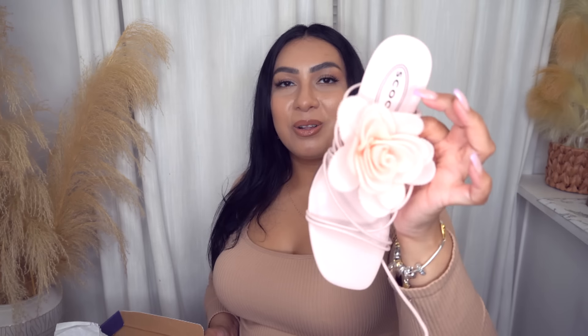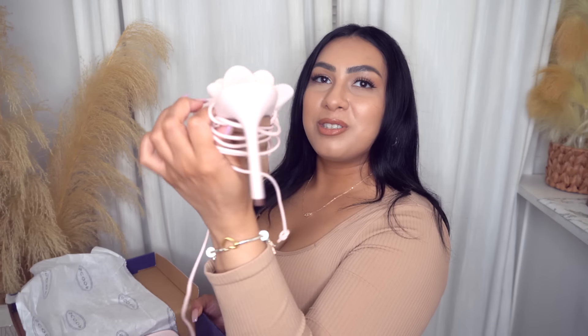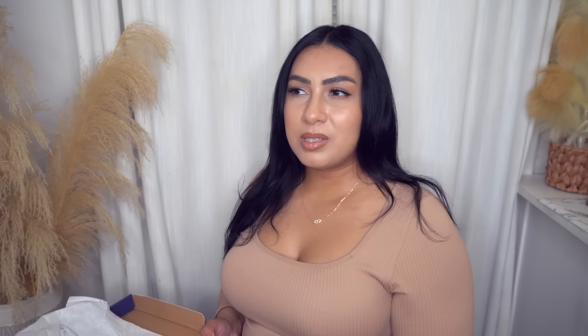For shoes, I want to show you the most fun pair I found at Walmart, and then we'll move into sandals and everyday shoes. How cute are these little pink flowers? I think it's so adorable — this is like the perfect little Mother's Day brunch shoe. It's so cute. I believe it also comes in black.